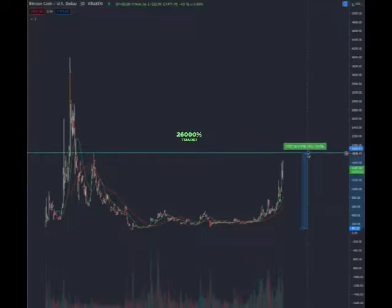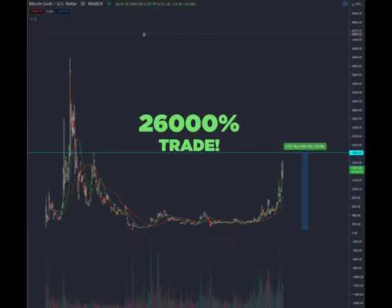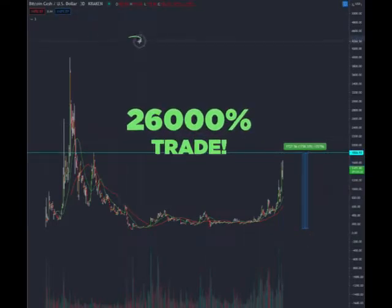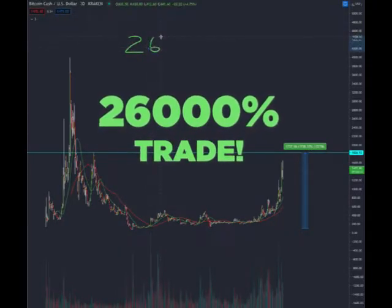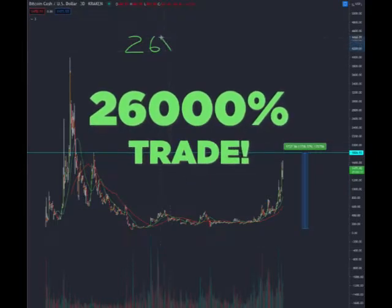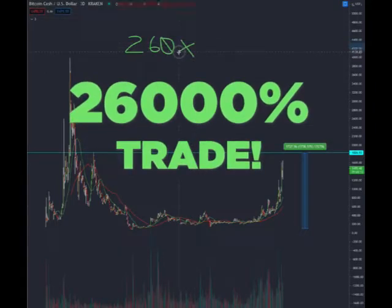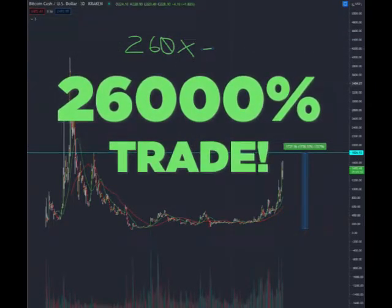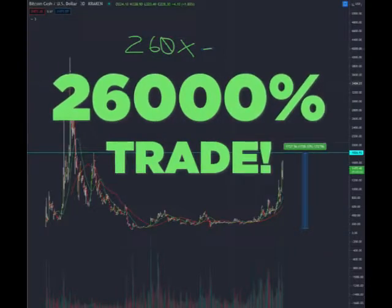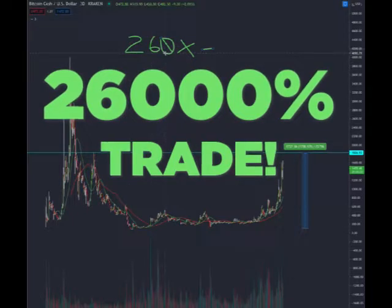How do we get to a 26,000% trade? First of all, let me draw out for you that 26,000% is a 260x on your money. That's what 26,000% is. Take the money you put in, and when you pull your trade off, you have 260 times your money.